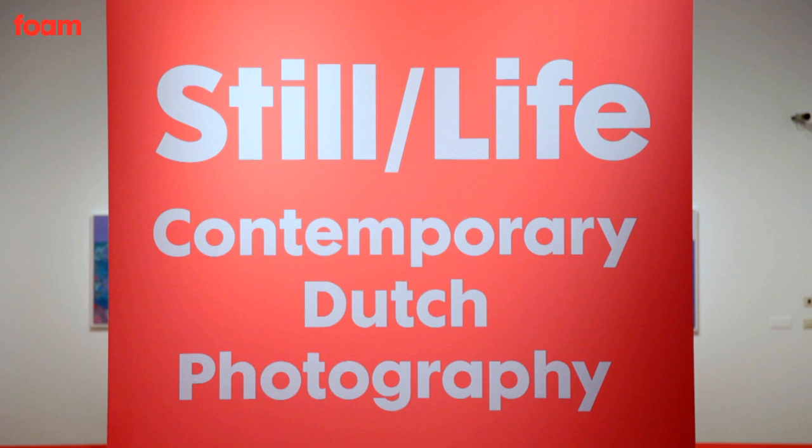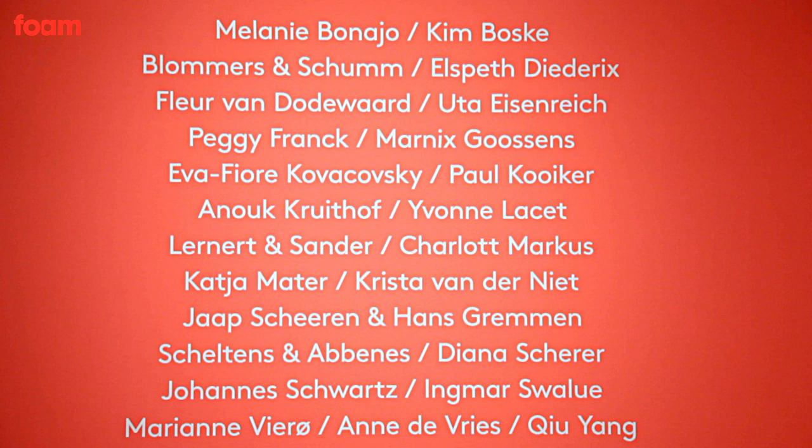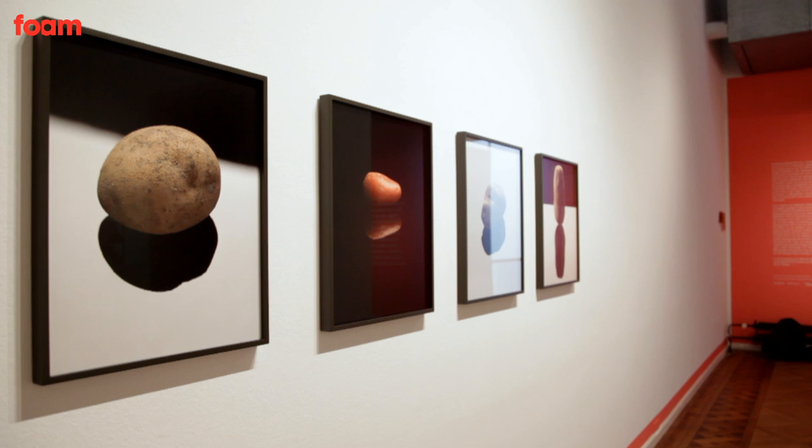Ten years later, we thought it would be nice to do again a group show with only Dutch photographers. So I went to do a lot of studio visits and I realized that even though these 24 artists all have different ways of working, they are all still working in the studio and building up things we call still lifes.